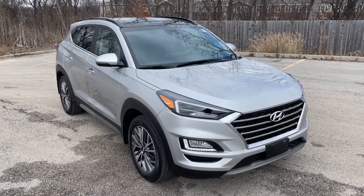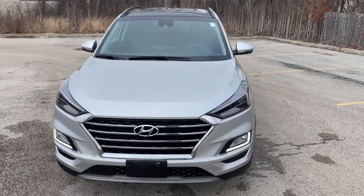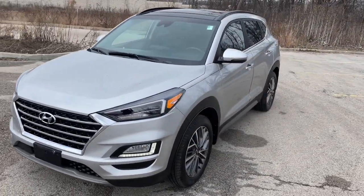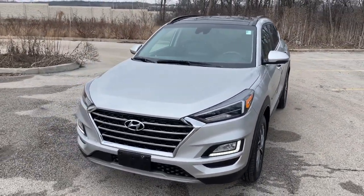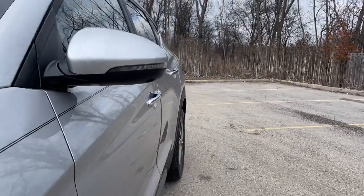Get acquainted with the 2020 Hyundai Tucson. This vehicle is an outstanding buy with fewer than 35,000 miles on the odometer. Take your daily drive to a higher level of comfort and quality with this well-built, well-equipped Tucson.